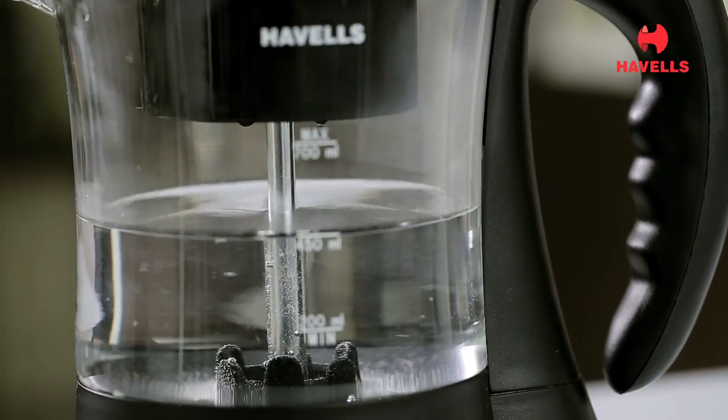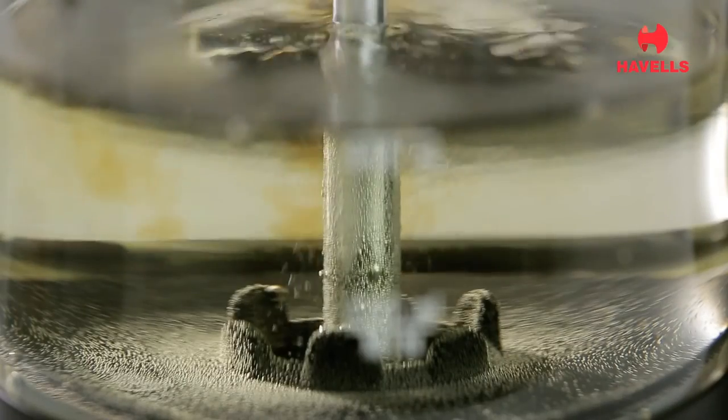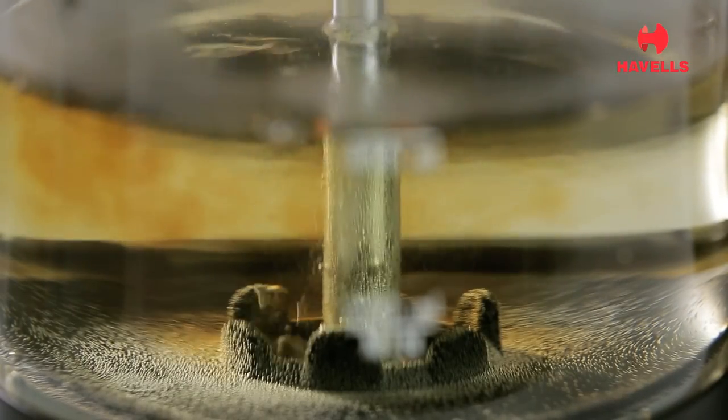It is made with glass material, ensuring the best taste while brewing. You can decide on strong, medium, or light taste preferences based on the color of the liquid visible through the glass.